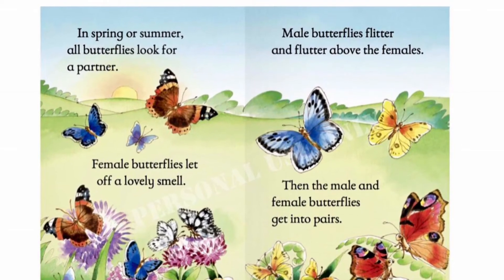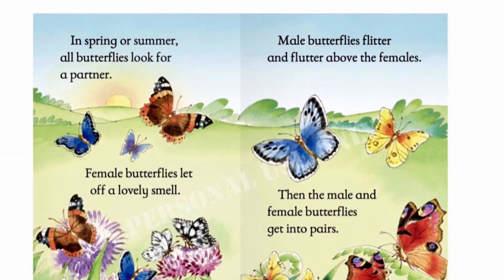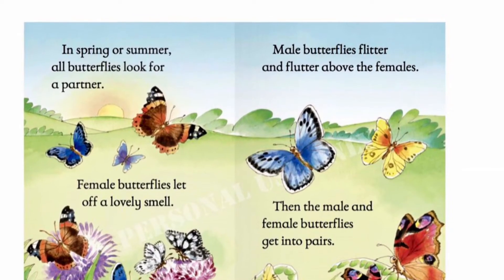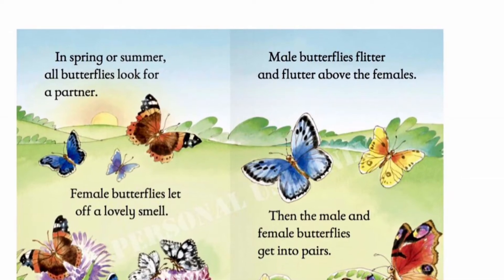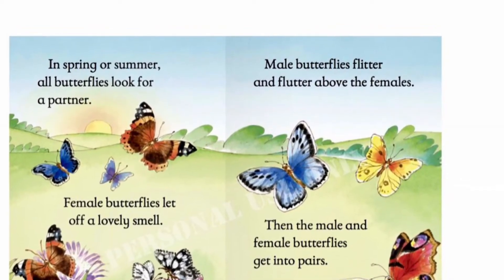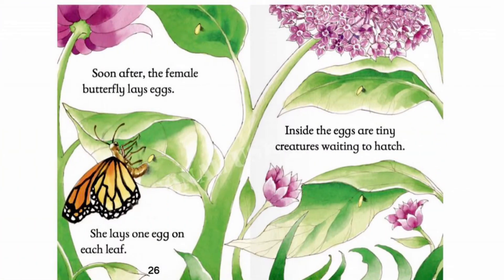In spring or summer, all butterflies look for a partner. Female butterflies let off a lovely smell. Male butterflies flitter and flutter about the females. Then the male and female butterflies get into pairs. Soon after, the female butterfly lays eggs. She lays one egg on each leaf.